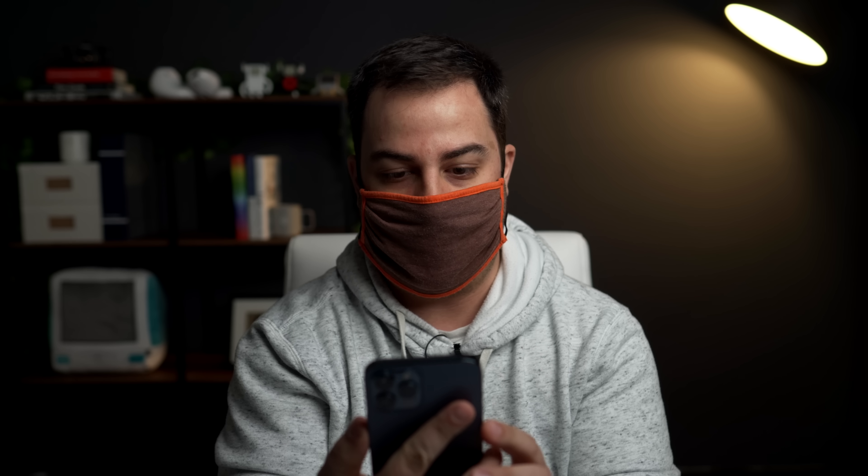So, as you can see here, I'm going to put on my mask, and then I have an iPhone here without the latest update, and so when I go to unlock it, it doesn't work. It's just asking me to enter in my passcode. That's pretty normal.